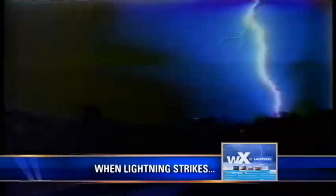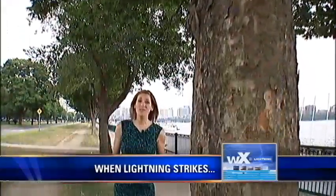Lightning is six times hotter than the sun, and when it strikes it can be deadly. You want to stay away from tall objects outside — underneath a tree is not a safe place. You need to head indoors away from plumbing, or go to your car, which is just as safe.